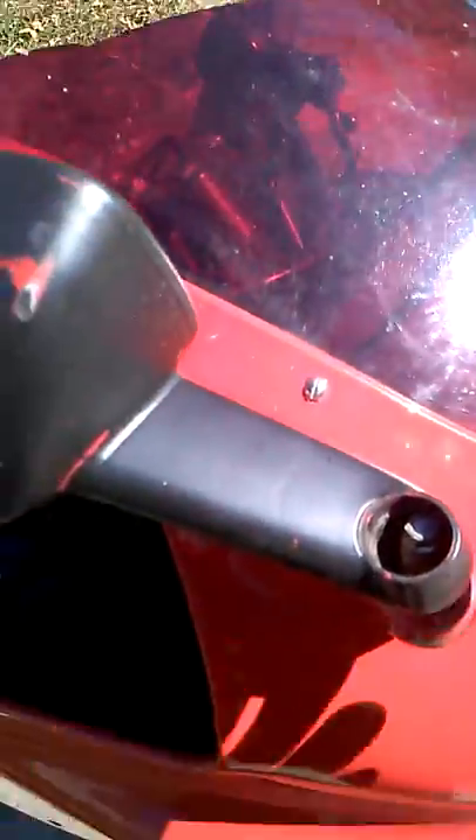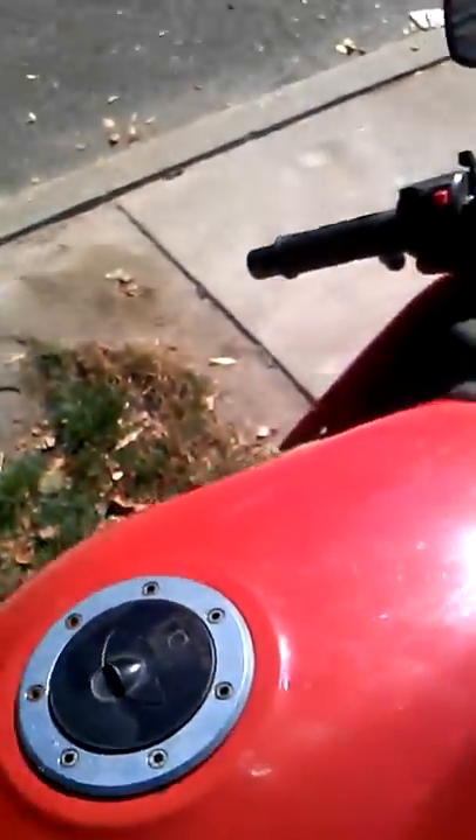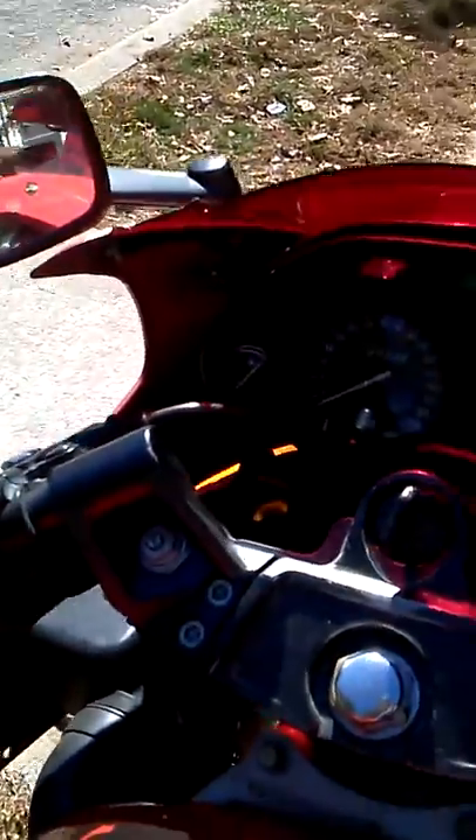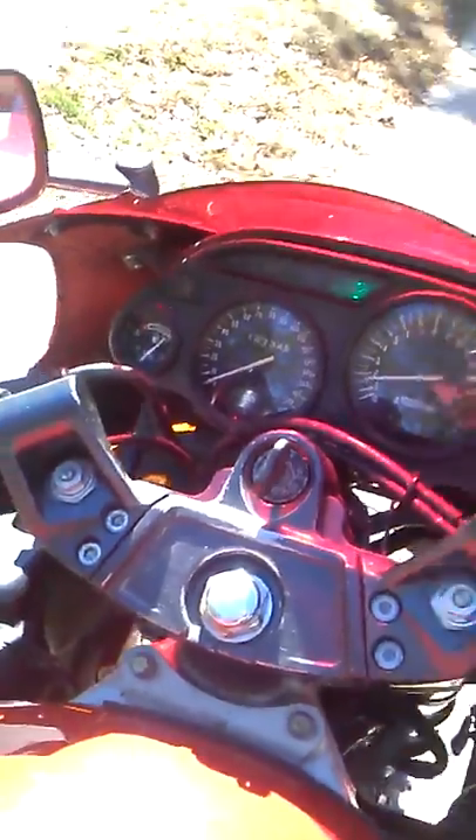Also this mirror I'm going to replace. That's the damage on it, which as you can see is very minor. This thing starts up, no problem.